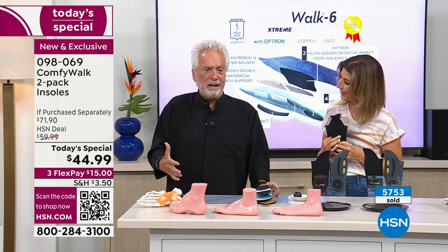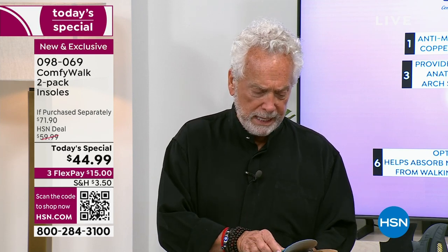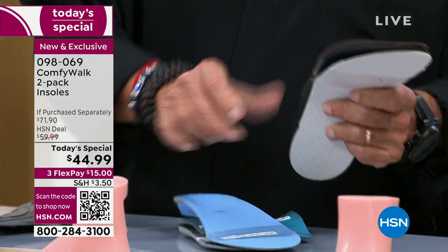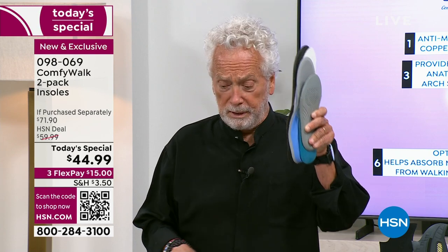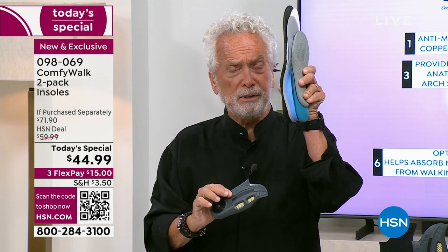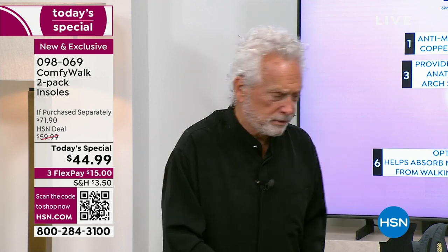Why is it different? I need five hours to explain all the benefits. Think about it — if you go to a drugstore and you need an insole, you need one to absorb impact, one for arch support, one to absorb shock, one for next-level comfort, one for antimicrobial, and one that's copper-infused. You'd need six insoles. But there's no way you can stack six insoles — until now with ComfyWalk. Here you have six different layers — all those benefits, all those features of six insoles — in six layers right here.